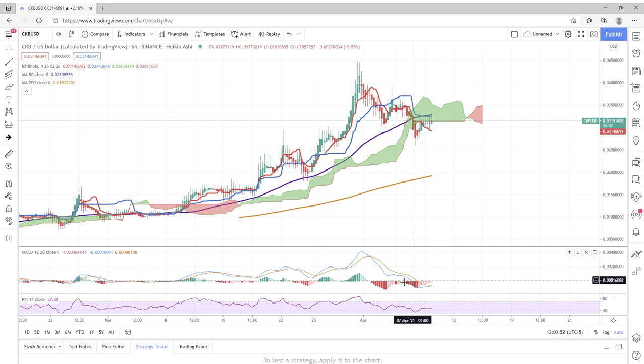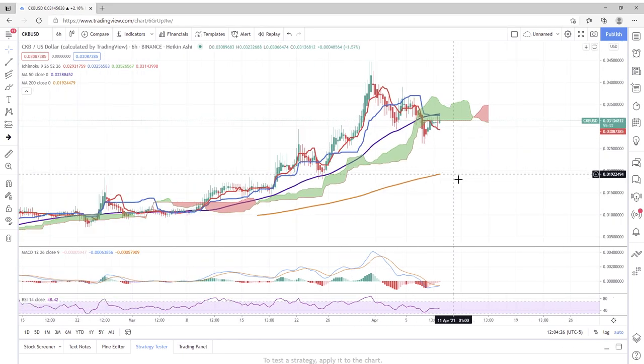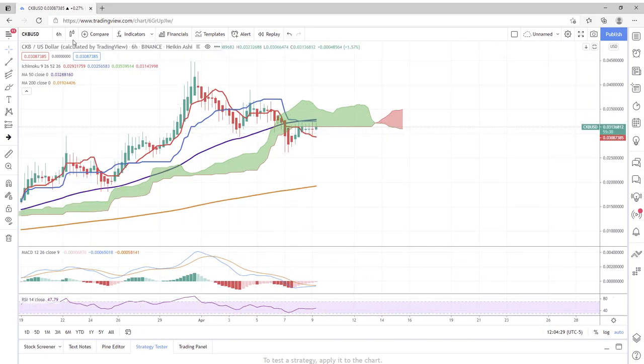Same with the MACD — there was a huge sell-off that started, and it looks like the selling is letting up. We're hoping the MACD crosses and starts its ascent, which would be great. I think everybody is ready for this bearish stretch to be over with on CKB.